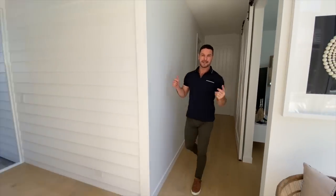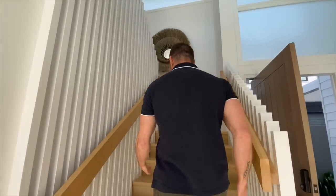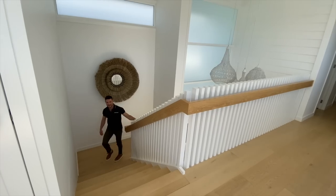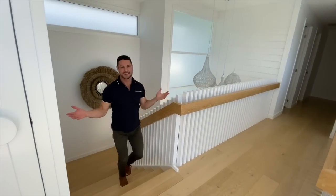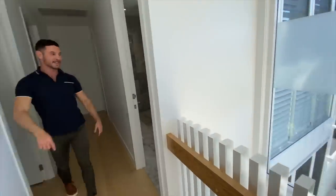Now let me take you upstairs — look at this staircase, it is a real stunner. Here's the rest of the home, and what a gorgeous big open space this is, with voids on either side of the staircase.